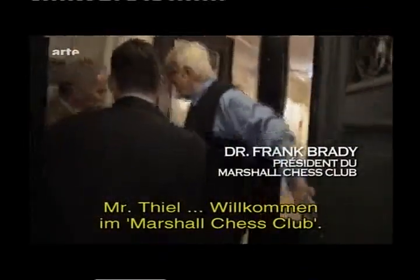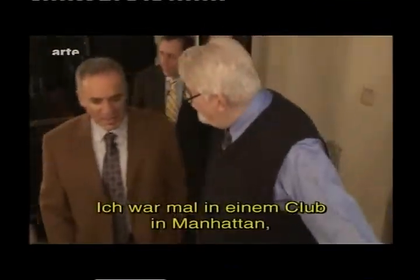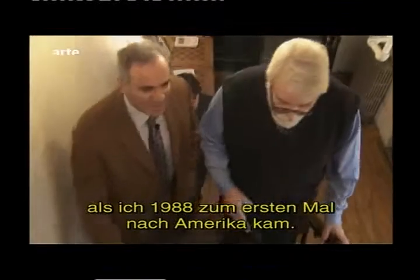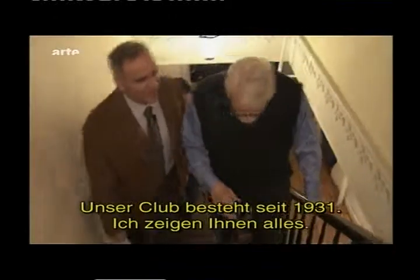I don't think I've ever been here. I don't think you ever have. I was at the Manhattan Club in '88 — that's when I first arrived in America. Well, we've been here since 1931 — I'll show you around. We're still here.